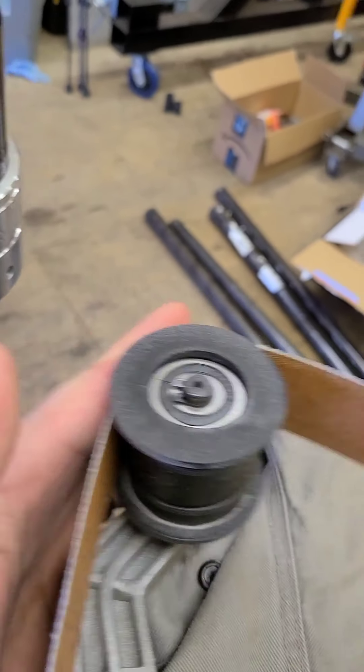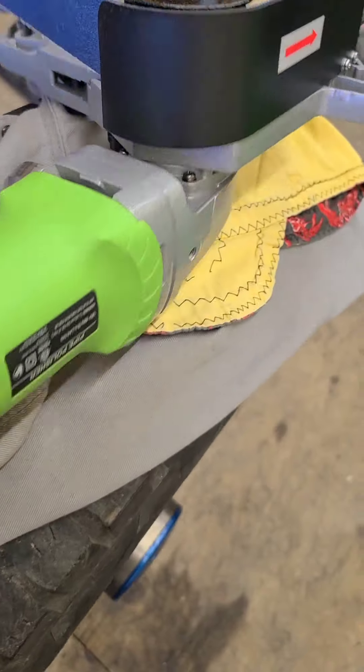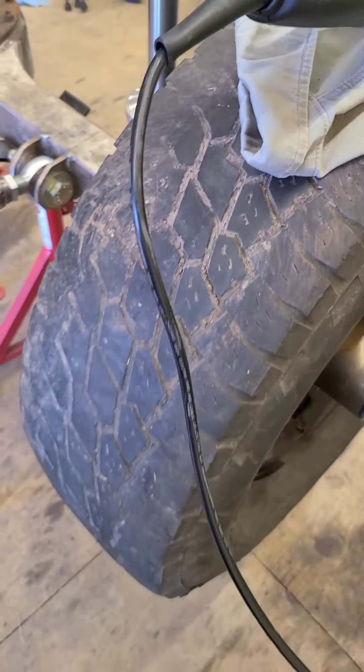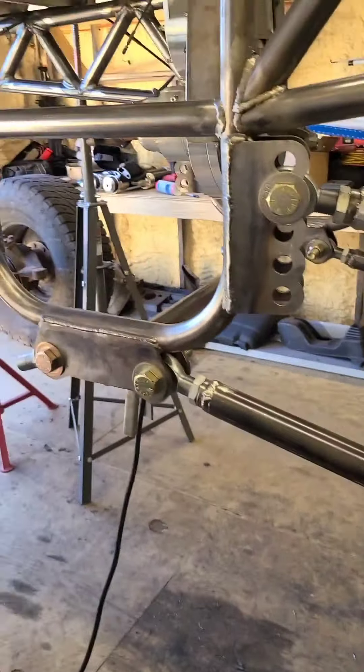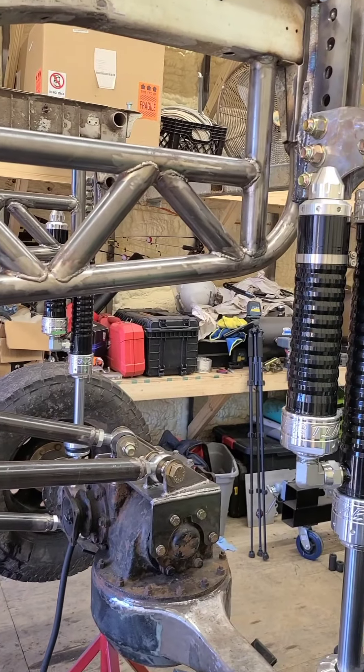This old piece right here just keeps tension on it like that — works pretty well. I got a lot of sanding to do. I figured that'll come in handy before we paint.